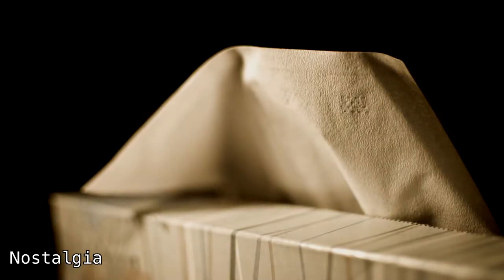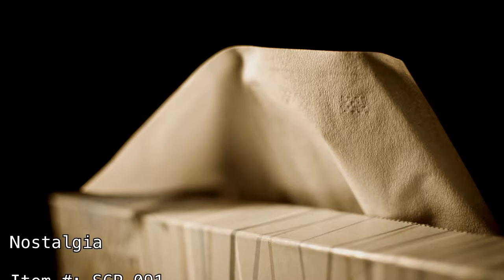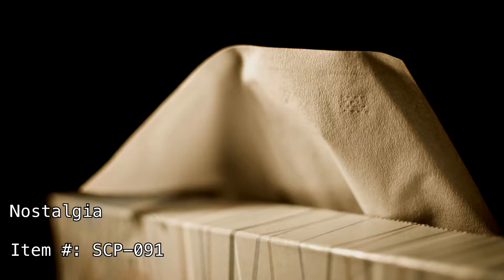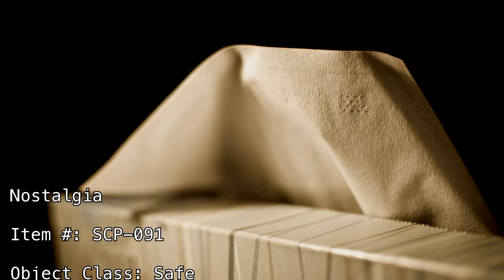Nostalgia. Item Number: SCP-091. Object Class: Safe.